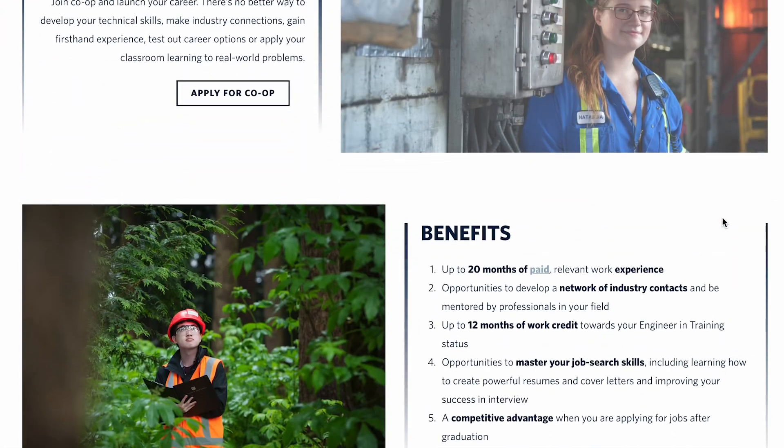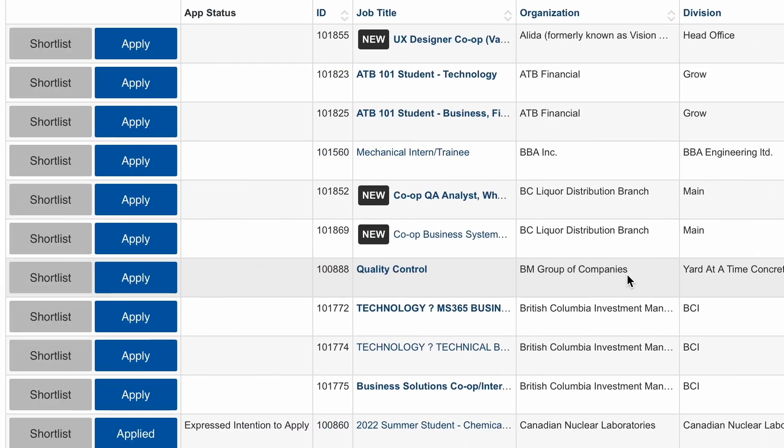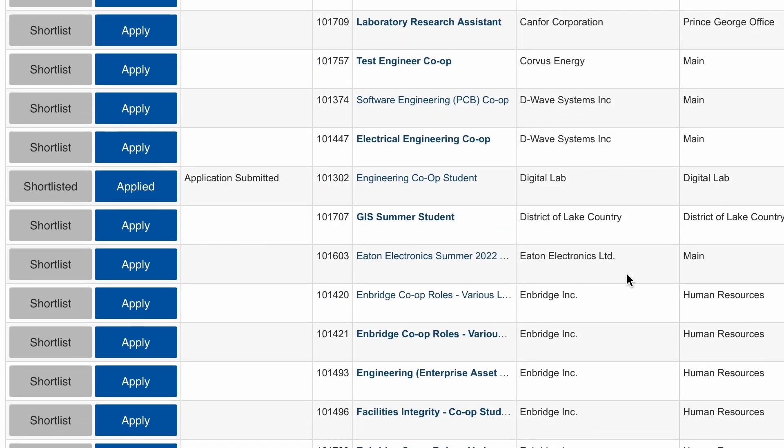As you progress through the degree, the standard timetable includes fewer required courses, so you get more and more freedom. Engineering at UBC also has a co-op program. Engineering Physics is the only program where you are automatically registered in co-op; all other programs require you to apply.